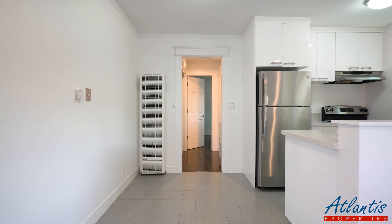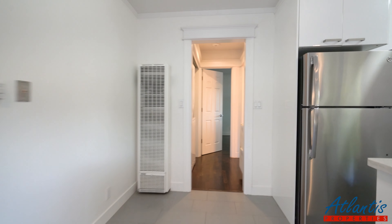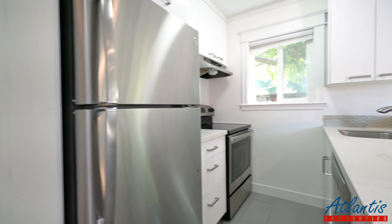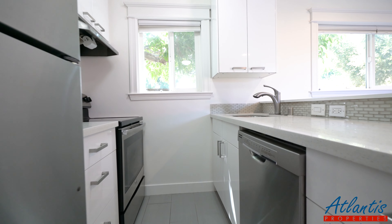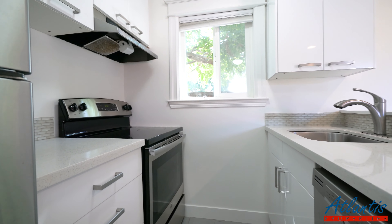Here we have the dining area attached to the kitchen. Stainless steel appliances, including the dishwasher. It's a nice board-style top.